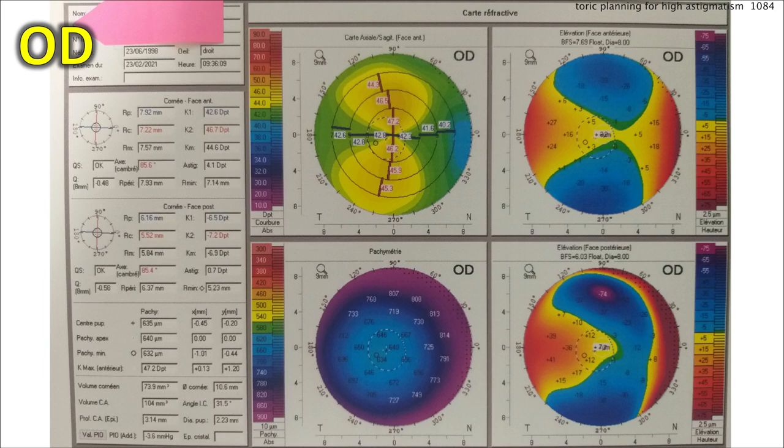We can look below that and you can see the pachymetry values. It's a thick cornea — 640 in the center, which is quite thick. The elevation of the anterior and posterior cornea is shown there as well, and those look pretty reasonable. This device reads that the anterior cornea has 4.1 diopters of astigmatism.